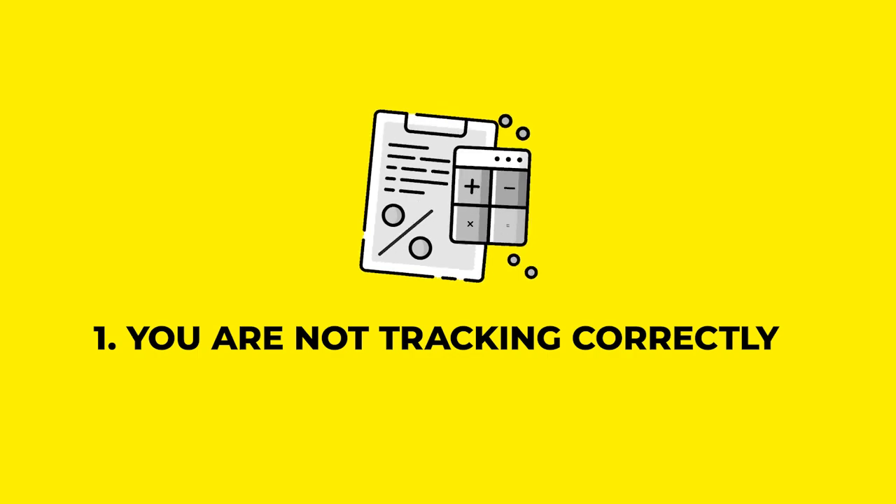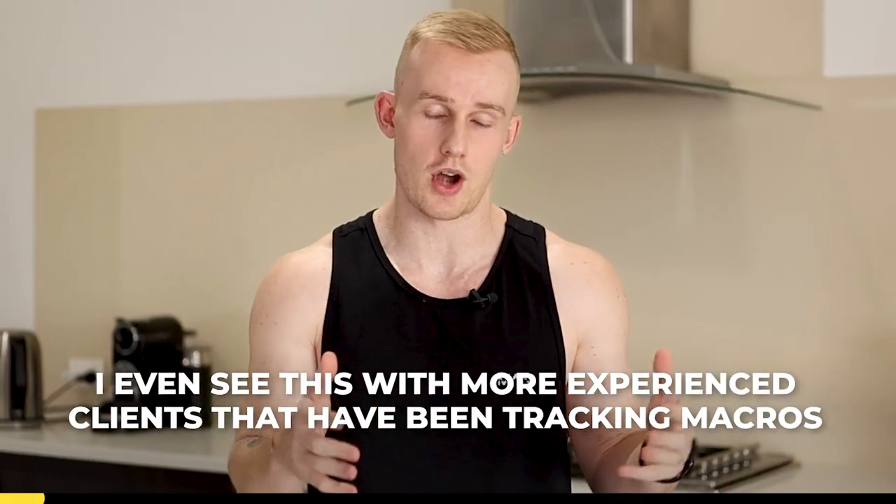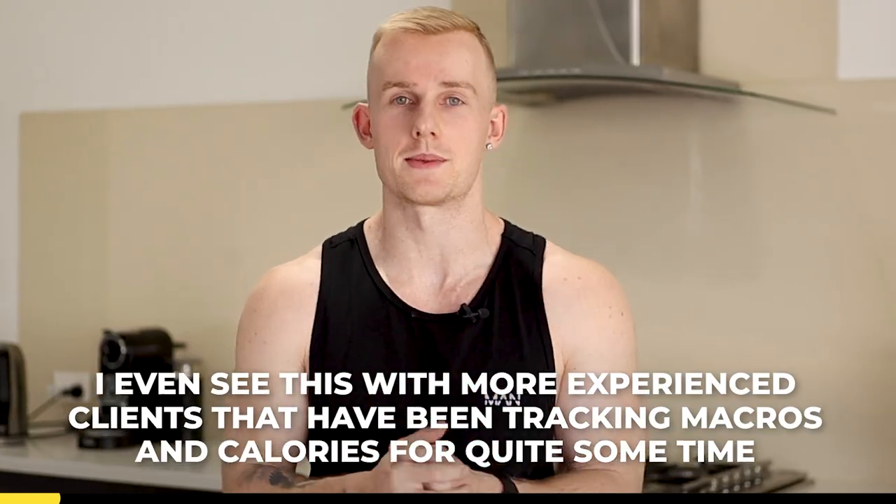Number one, you're not tracking correctly. This is a super common mistake and I even see this with more experienced clients that have been tracking macros and calories for quite some time.